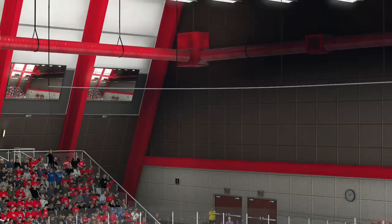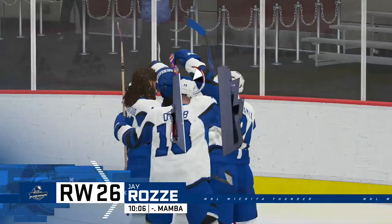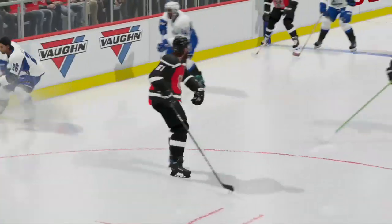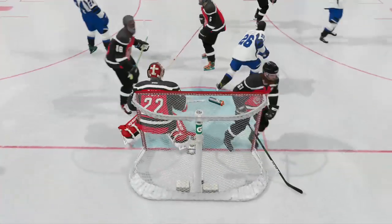They score back-to-back goals — they stay aggressive after getting the first one and tack another on. When you get into this position, that puck's got to be off your stick in a hurry. You don't have much time to think about it.